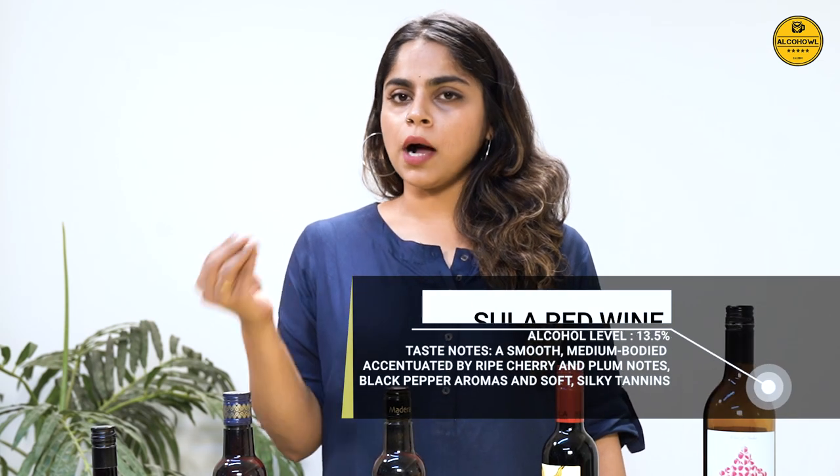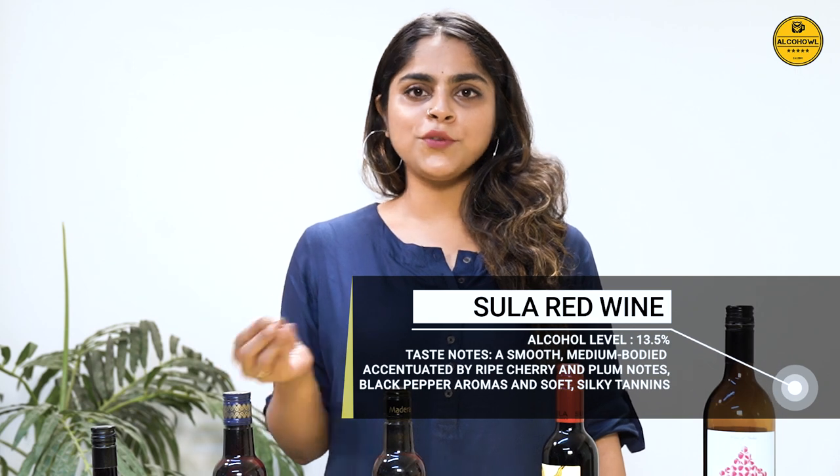You can enjoy it with seafood, different kinds of cheese, and also with Indian curries. Sula is exported to 26 countries and you could walk into a Marks & Spencer and buy yourself a bottle of Sula.